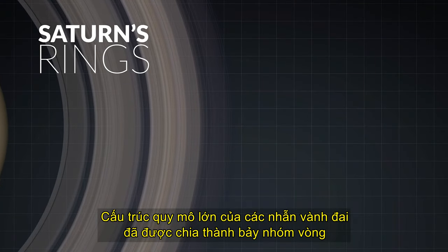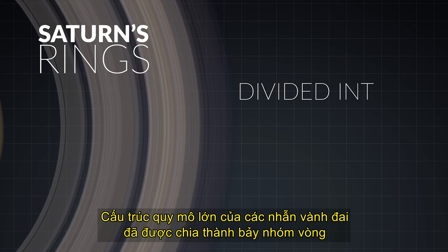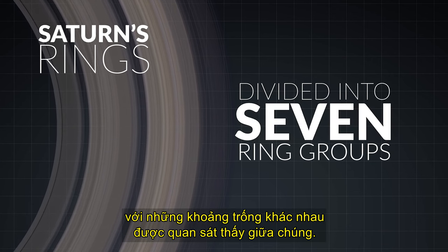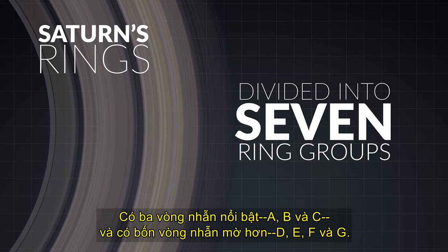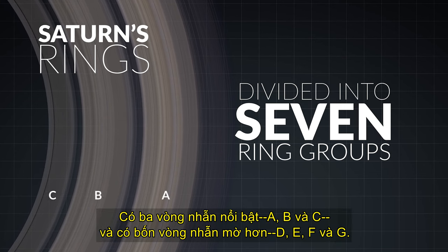Now, the large-scale structure of the rings we see has been divided into seven ring groups with various gaps observed between them. There are three prominent rings — A, B, and C — and four fainter rings — D, E, F, and G.